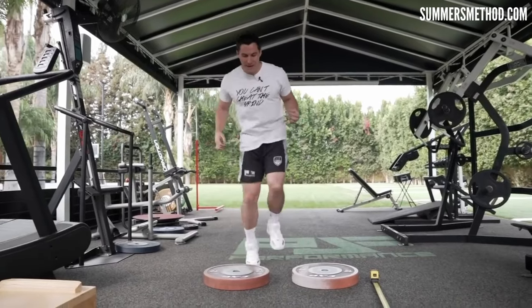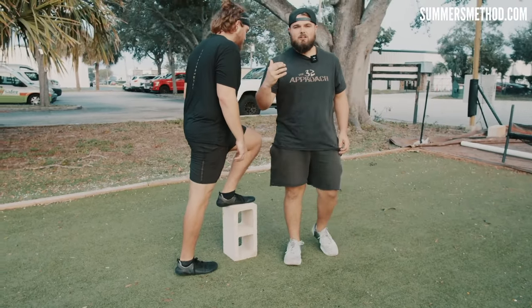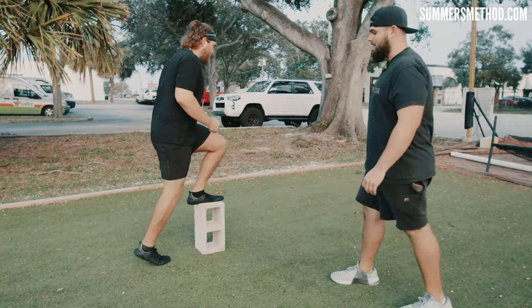Our third extensive plyo comes from PJF Performance — one of the best when it comes to extensive plyometrics. This one is called the front line/back line. Put your foot up, and from here we're doing that low intensity rhythmic pattern going back and forth. Pop, pop, pop as quickly as possible.